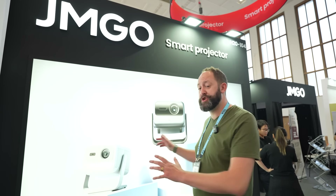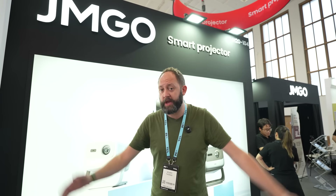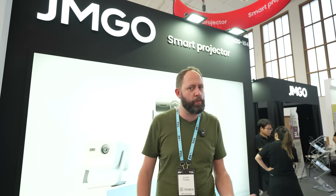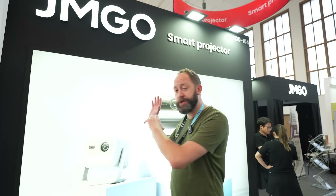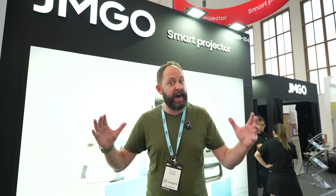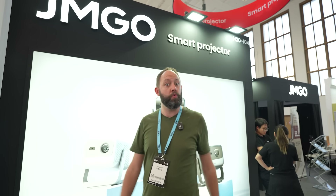That is everything from JMGO this year at IFA. They've announced a hell of a lot of stuff and have been innovating very, very fast. I genuinely can't wait to see what's next, and I cannot wait to try out some of the smaller devices and that short throw projector. But the N1S Ultimate is just something very, very special indeed. If you want to check out any of JMGO's projectors, I'll link their website in the description below. And if you are here at IFA, do come and check JMGO out in Hall 20 — I'll see you guys back for another IFA episode really soon.